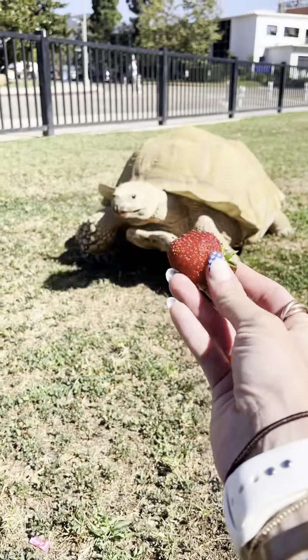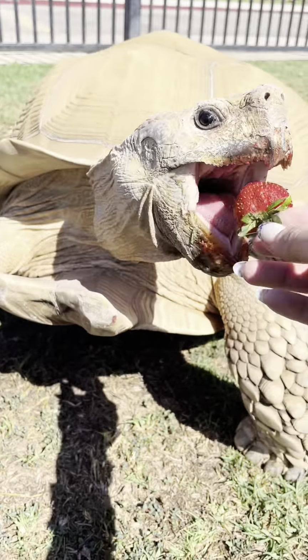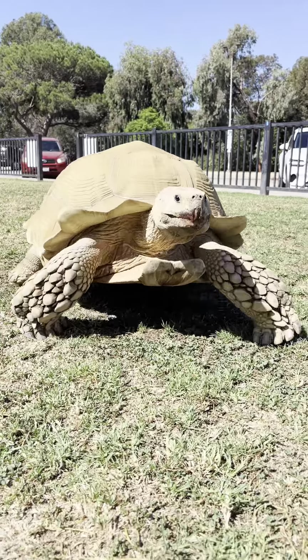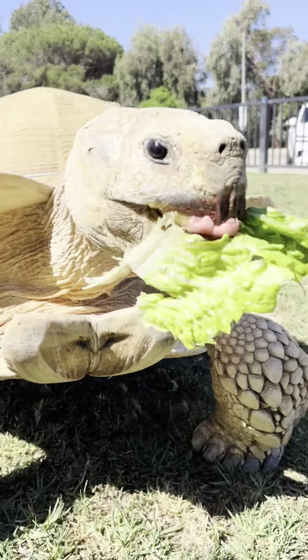He was speeding along and definitely had places to go, people to see, so I took out some of our berries to try to lure him towards the grass and away from the street. Snacks are definitely our friends on walks, especially if we're in a place that's a little more unfamiliar to him — that way we can just make sure he's safe and happy.